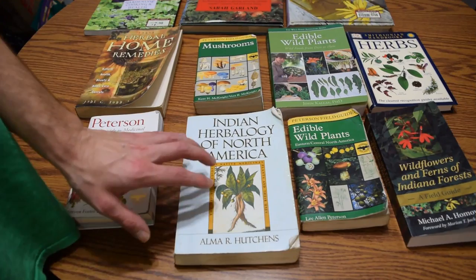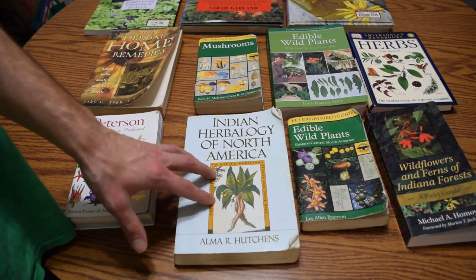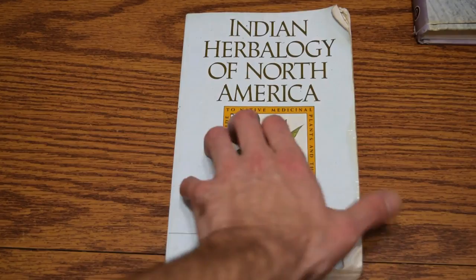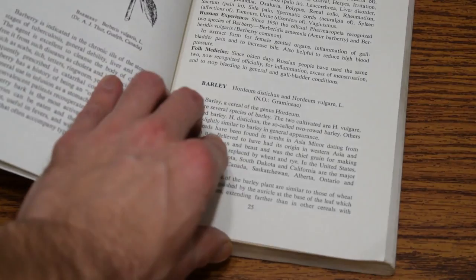The next book is The Indian Herbology of North America by Alma R. Hutchins, and this is my second favorite book on the subject of medicinal plants, just because of its detail of information and its ease of use. I love it because it lists everything alphabetically — you can see here: ash tree, and flipping forward, barberry. So whenever you're looking for a plant, it makes it really easy to find something.